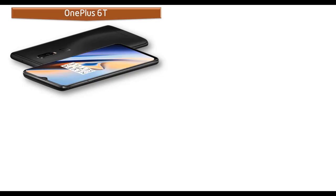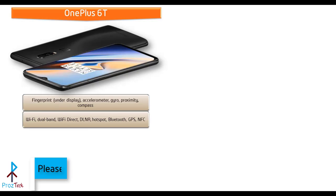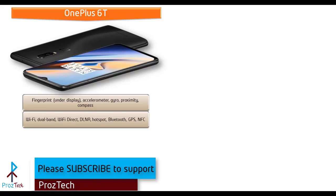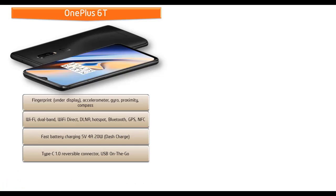In the OnePlus 6T, the fingerprint scanner is placed under the display of the phone. It comes with different sensors like compass, proximity, and gyro sensors. This phone comes with Wi-Fi, dual-band Wi-Fi Direct, DLNA, hotspot, Bluetooth, GPS, NFC, fast battery charging, Type-C reversible connector, and USB On-The-Go. This phone is also powered by a 3700 mAh non-removable battery.